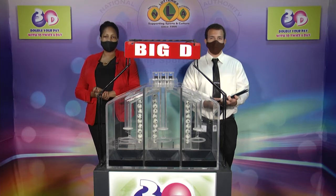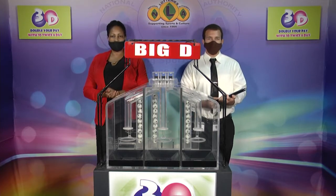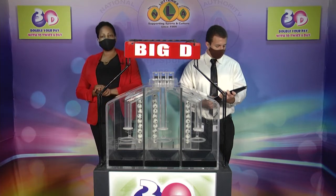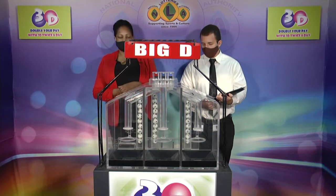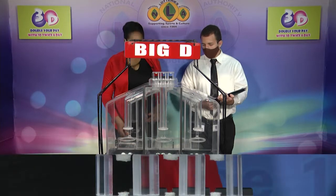Good afternoon and welcome to the National Lottery's 3D midday draw. We're about to select this afternoon's winning numbers under the supervision of the auditing firm of BDO, represented by Mr. Daryl DeFritas. All eligible tickets should be dated the 6th of March 2021 or draw number 11781. We have 10 balls in each of the staging tubes numbered from 0 to 9. These balls were checked and verified by our auditor. Let's get them into the mixing chambers and get the machine going.